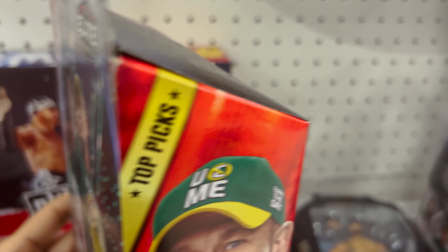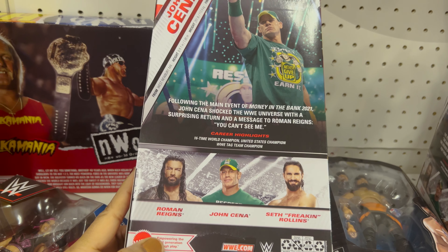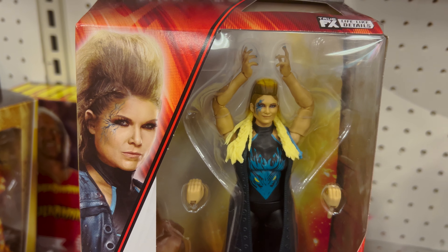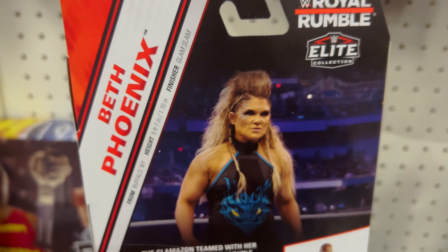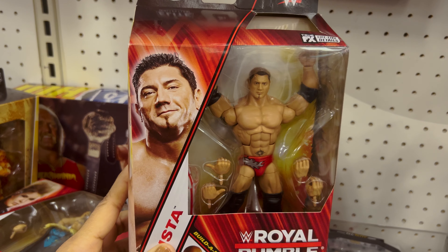We have here Jimmy Hart from the Elite Collection. Next we have Dakota Kai — she looks really cool. They've done a great job on this action figure.